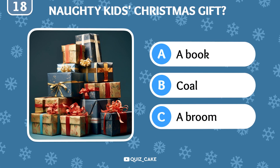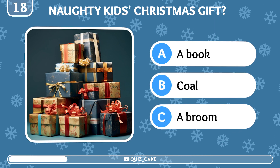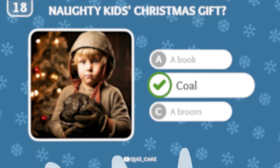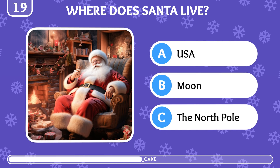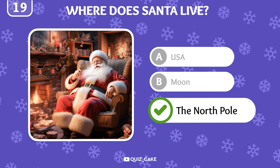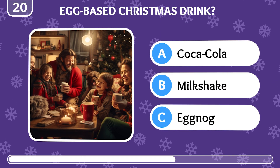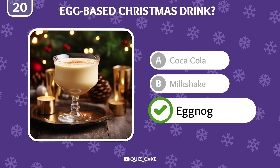What traditional gift do naughty children receive? It's coal, a reminder to be good for the next year. Do you know where Santa Claus lives? Santa lives in the North Pole, a magical place where he prepares for Christmas all year round. What traditional Christmas drink is made with eggs? It's eggnog, a rich and creamy holiday favorite.